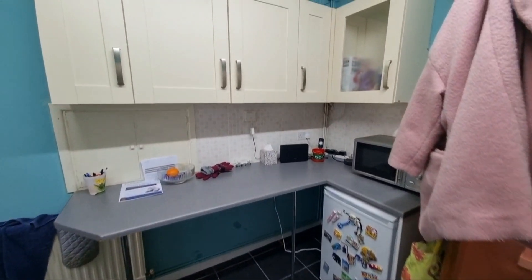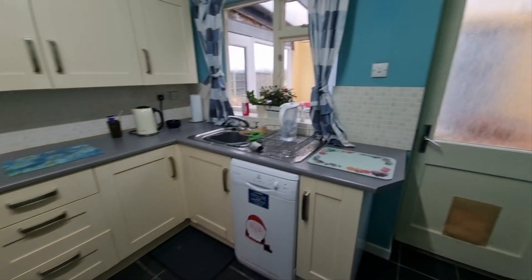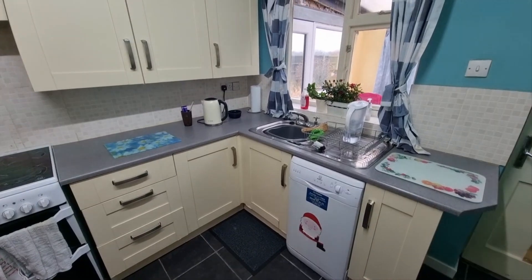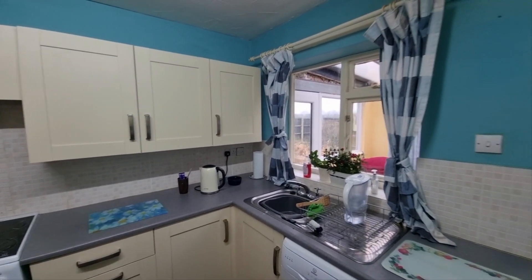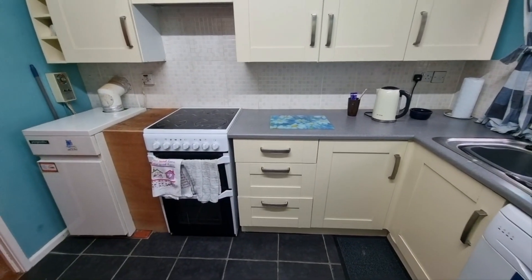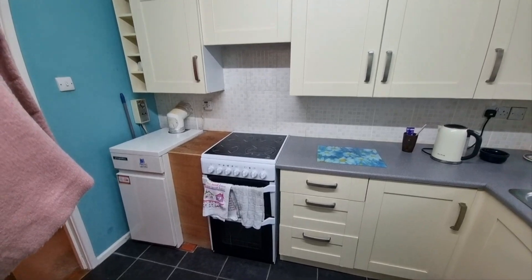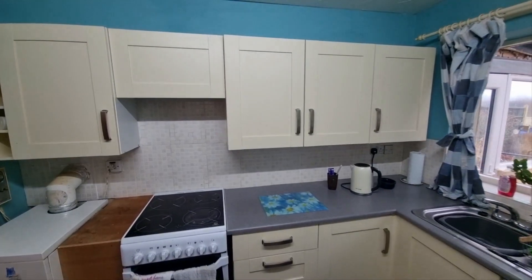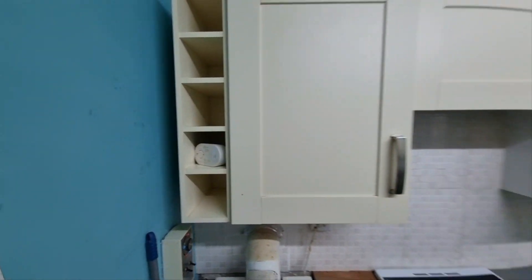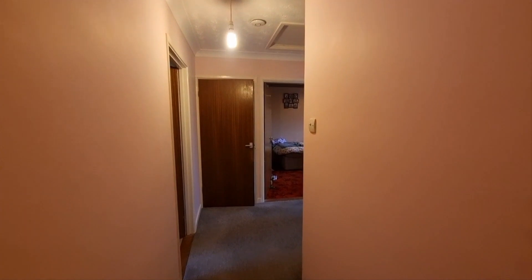There's space for an under-counter fridge-freezer, kitchen units to wall and floor, space and plumbing for a slimline dishwasher, and a stainless steel sink unit. There's a window looking out to the conservatory, a floor-mounted oil-fired central heating boiler, and tucked away at the end — the obligatory wine rack.